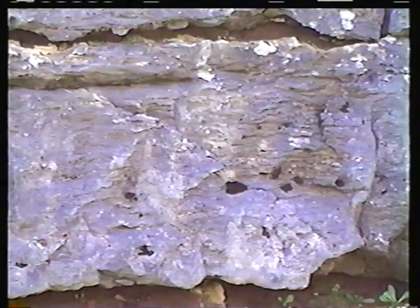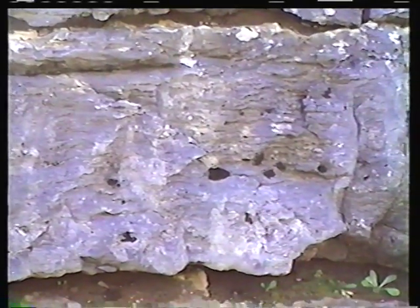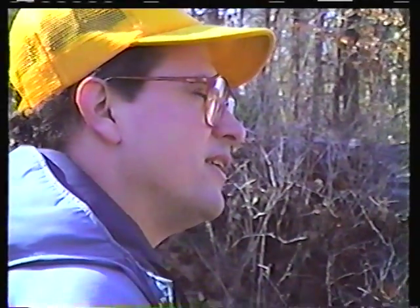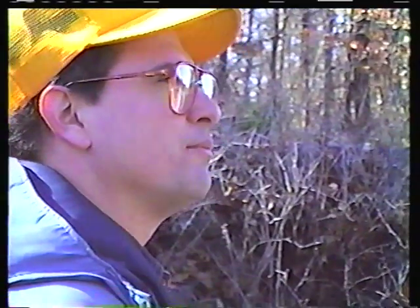We're trying to unravel that as well now. Part of the Derby formations, they're identical to what was in parts of the old lead belt, parts of the Bontair sub-district or Bontair mine area. But they're large mound-like structures that must have been pretty rigid because the bedding is compacted around them and they aren't fractured much.